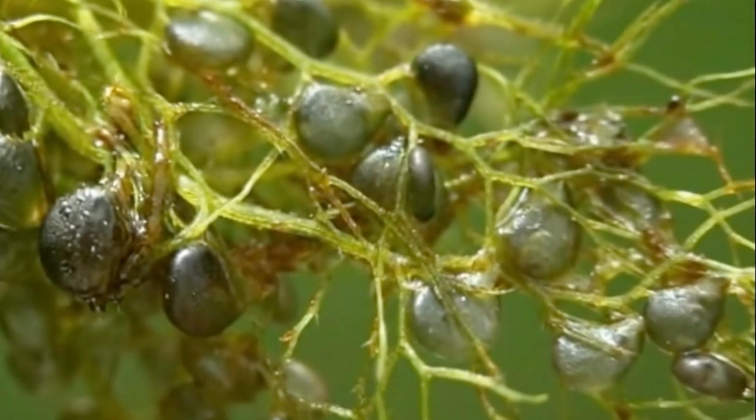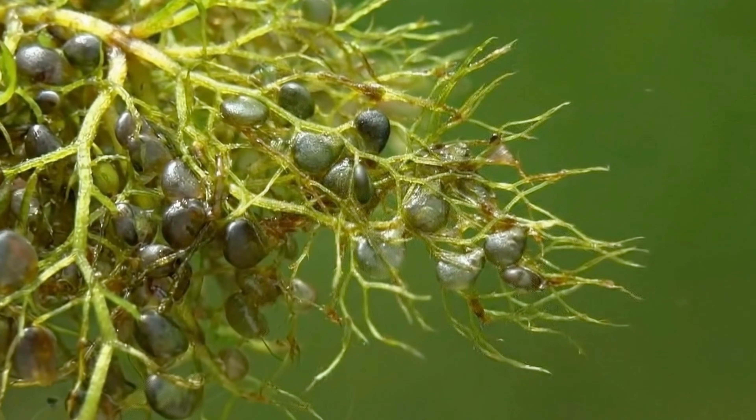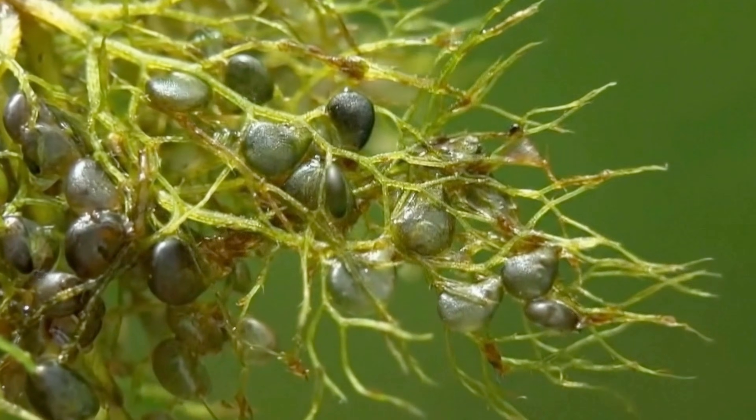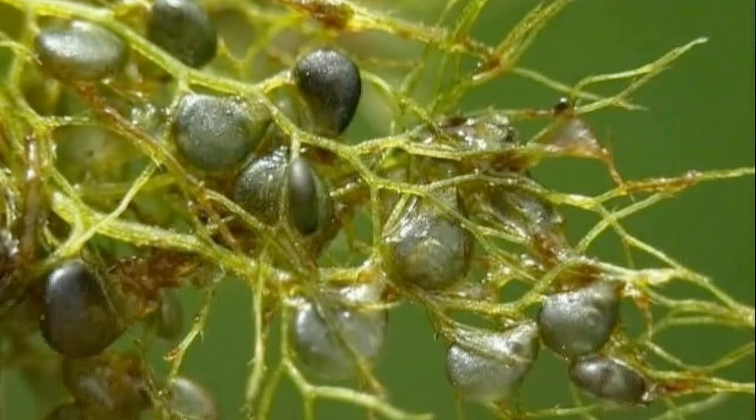Specialized glands inside the bladder pump water out. This action creates a negative pressure and partial vacuum inside the bladder. The trap door is held tightly shut, maintaining the negative pressure, and the trap is primed.